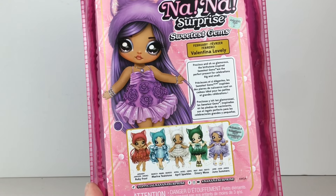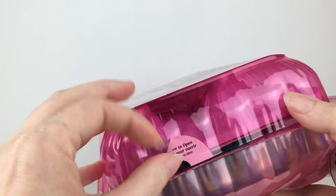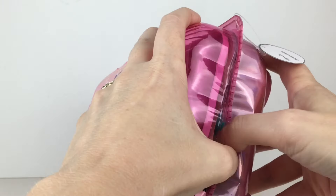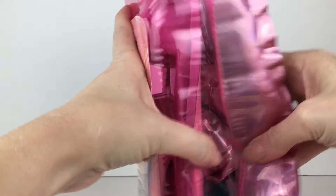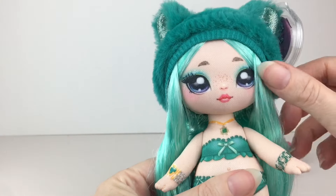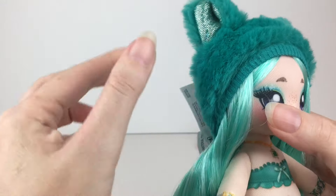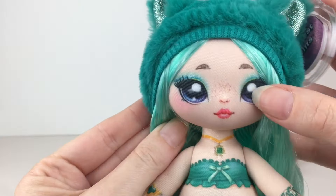I think mine is the topaz — yellow, November. So it says push here to open, and I wonder if confetti is going to jump out. Oh, how cute! So we have this cutie. They have the fuzzy hat with the ears, there's some cool shiny fabric on the inside, and her face is so pretty.